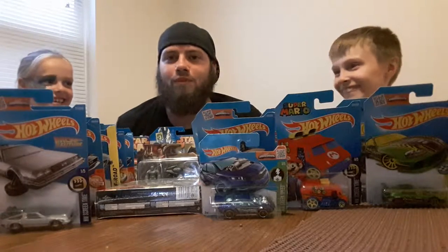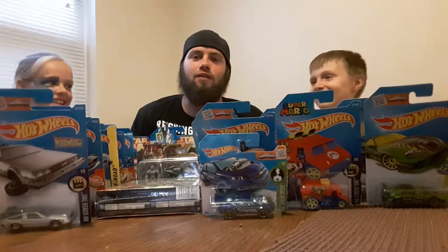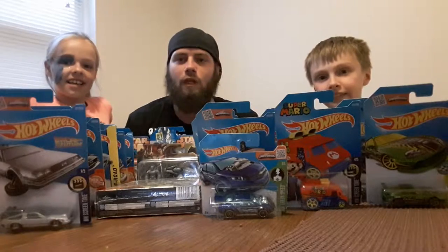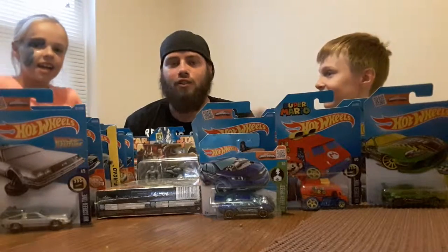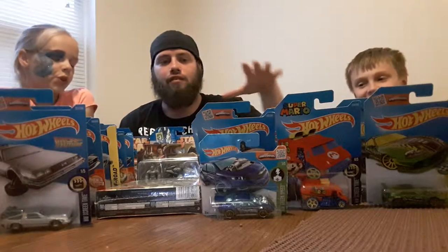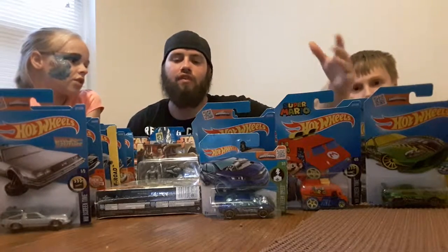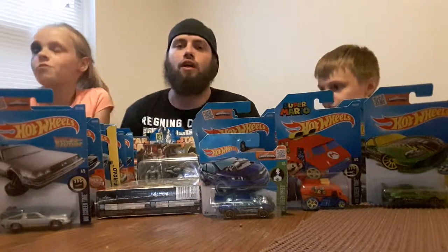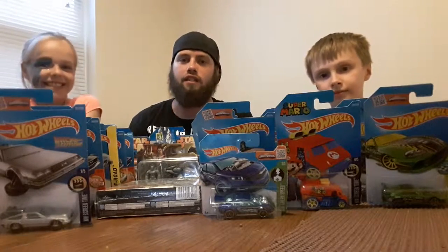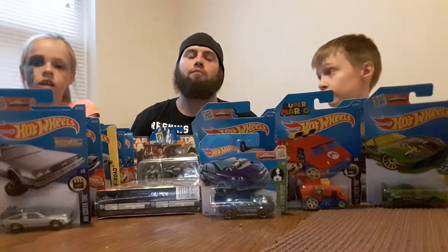Hey there friends, welcome to another episode of Jay and Friends. Most of you that are subscribed have seen my first two Hot Wheels videos and know my issue — I had to take them down. So this video is redoing those Hot Wheels because I want to get my whole Hot Wheels collection up in videos, and I'm going to do it properly. Hopefully I can get this done within 25 minutes because I've been having some difficulties with my camera.